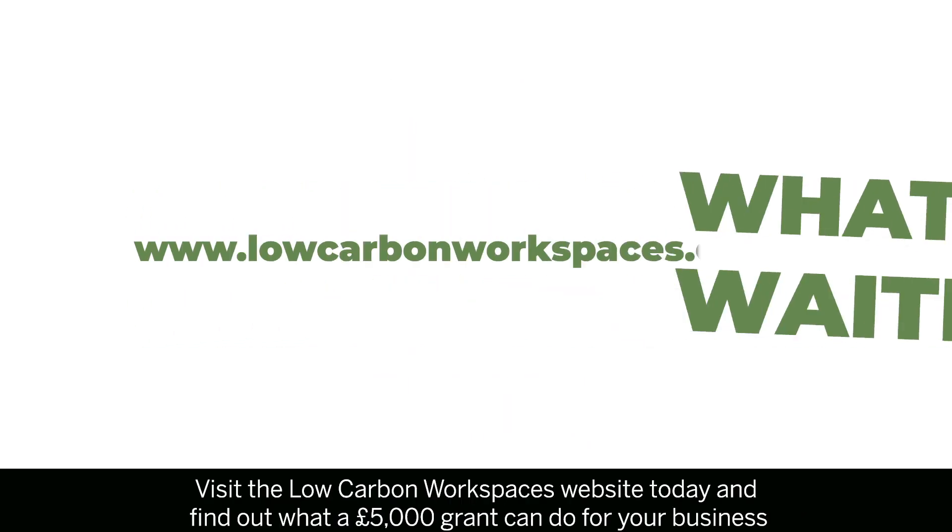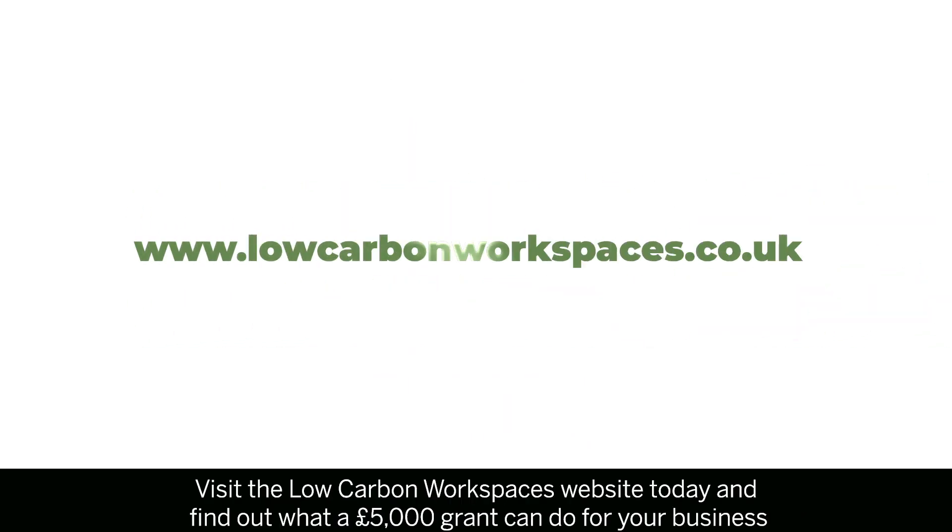What are you waiting for? Visit the Low Carbon Workspaces website today and find out what a £5,000 grant can do for your business.